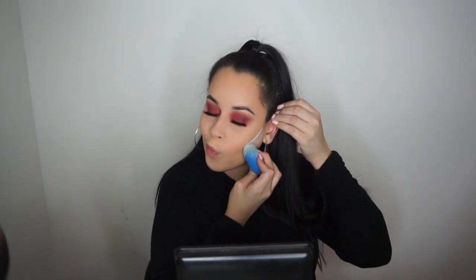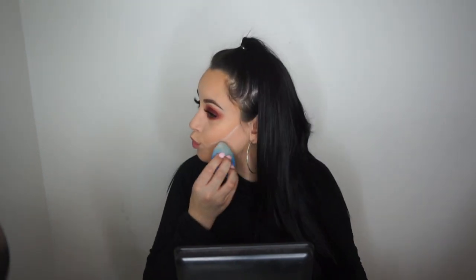I'm using a wet beauty blender and going right into it. I'm going to leave that on for a few minutes so I can carve out my bronzer.